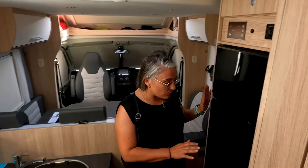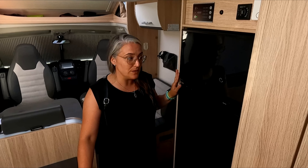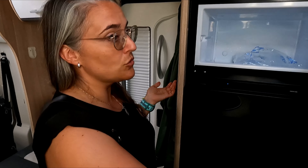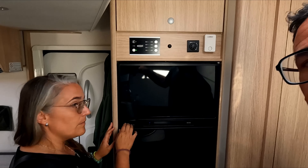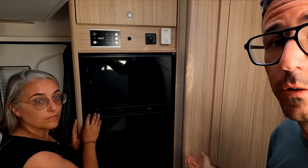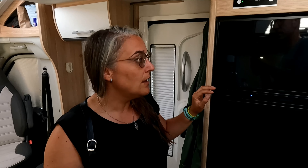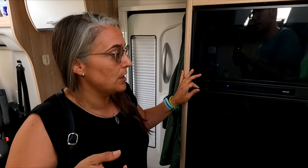Sobre el frigorífico, hemos descubierto que este es el tamaño mínimo que necesitamos para cinco personas. Tiene un congelador arriba que solo hemos usado para hielo y helados, sin cargarlo con congelados. Nos sobra congelador y ha congelado muy bien: metimos una bolsa de hielo para probar y, al ver que congelaba, siempre hemos tenido hielo disponible.